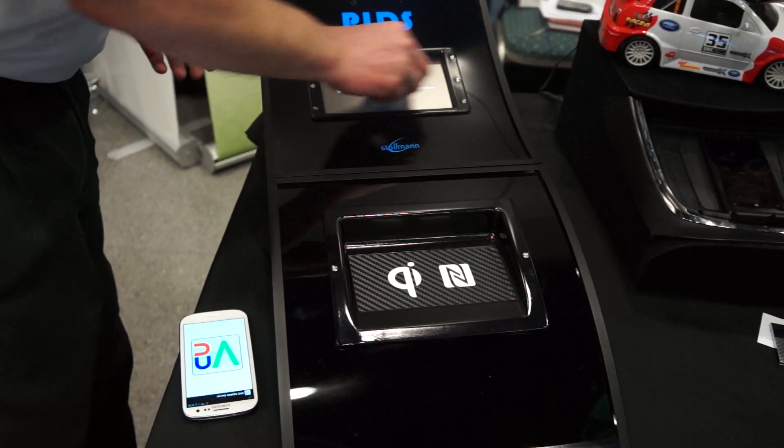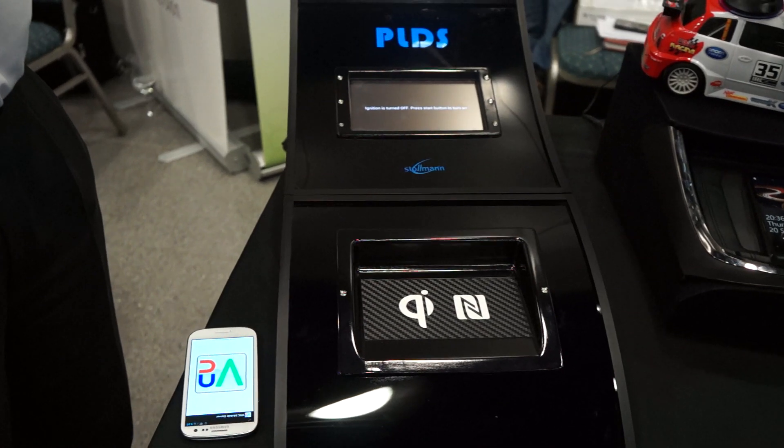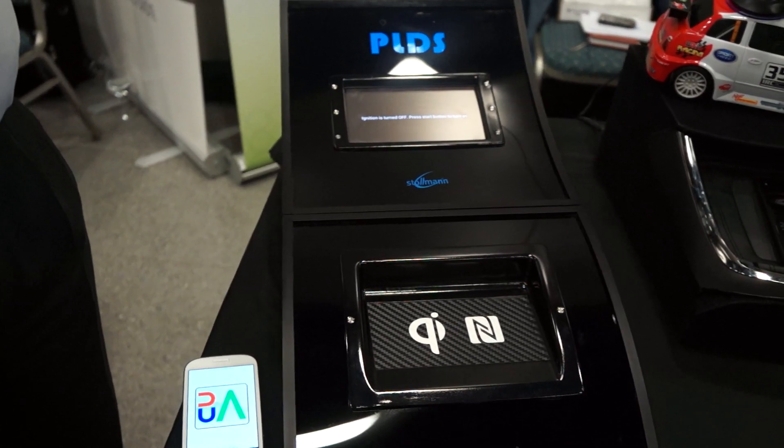We're here at the Wireless Power Consortium's booth at PEPCOM at Mobile World Congress 2013, checking out PLDS's in-car connectivity software and prototype. We're going to throw it to Stefan with PLDS, who's going to walk us through this really cool system. Stefan, you want to take it away?